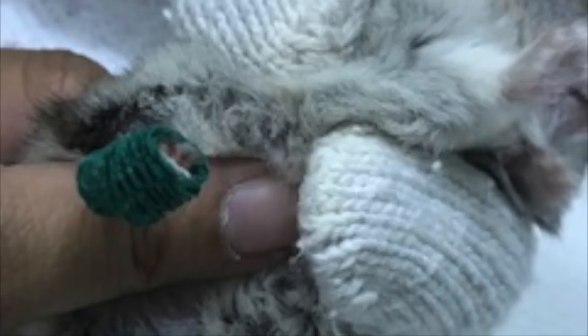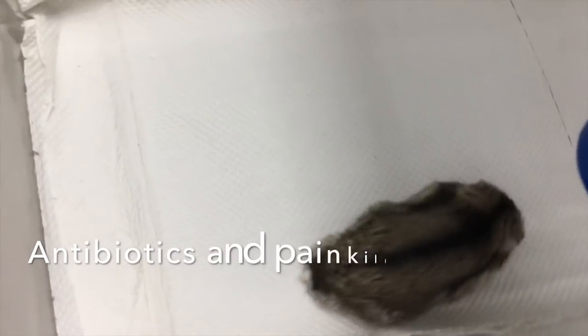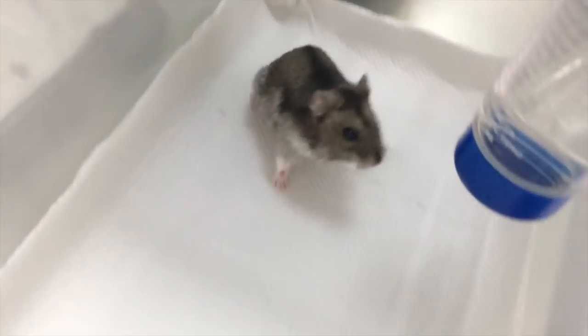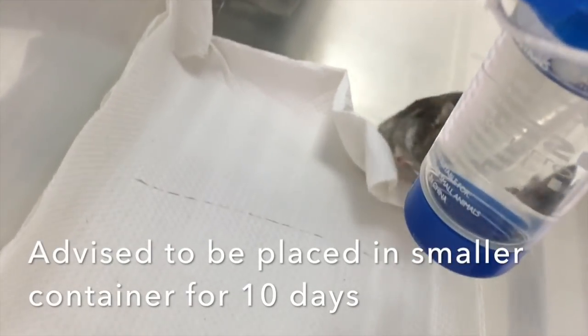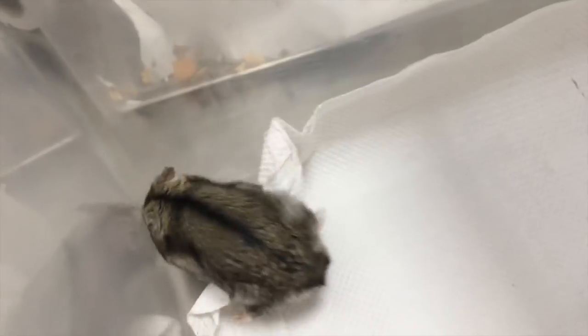After the procedure, there was some bleeding, hence a plaster was put on the side of the wound to allow it to clot more quickly. Antibiotics and painkillers were also administered orally to reduce the pain and discomfort from the surgery. The hamster was advised to be placed in a smaller container with kitchen towel instead of its usual bedding for 10 days and was able to return home about 3 hours post-surgery.